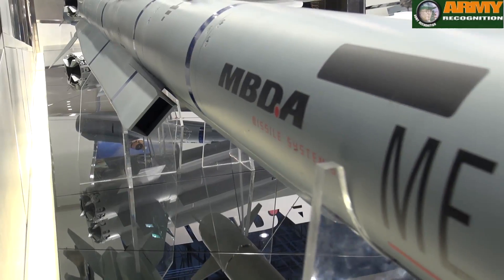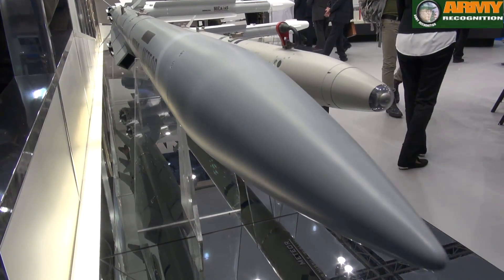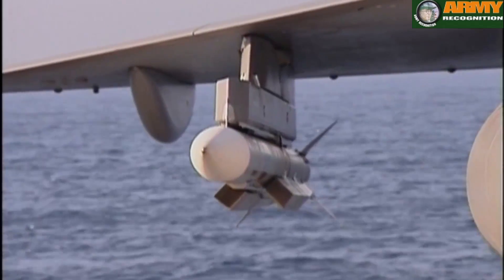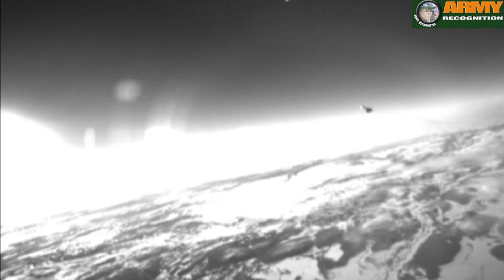What sets Meteor aside is the Ramjet engine. It is a unique capability, years ahead of any of the competition. The Ramjet gives the missile a capability of between three to five times the no-escape zone of your nearest competitor, which would be AMRAAM.